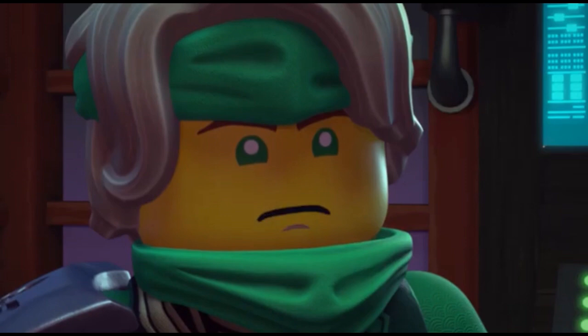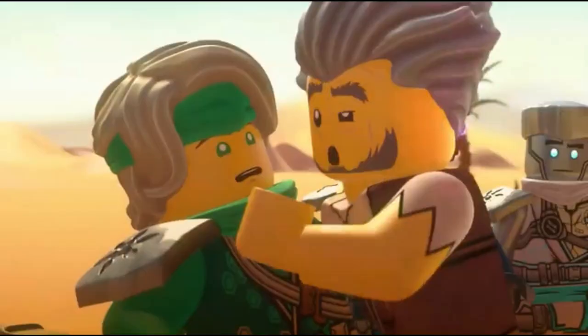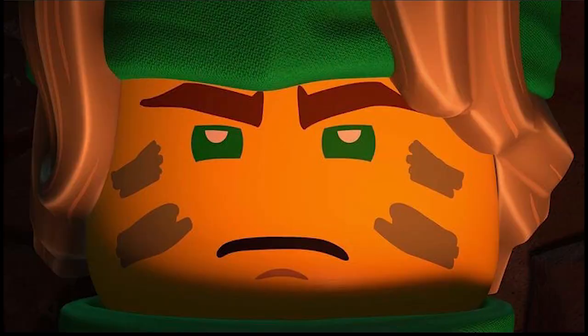With the new Ninjago season over the horizon, there are always leaks lurking somewhere — you just need to know where to look. That's exactly what we're going to be talking about in today's video, because some of the Ninjago season 15 suits have been leaked.